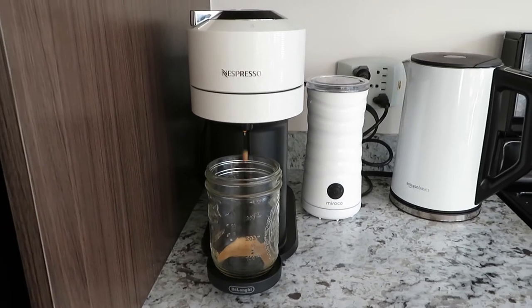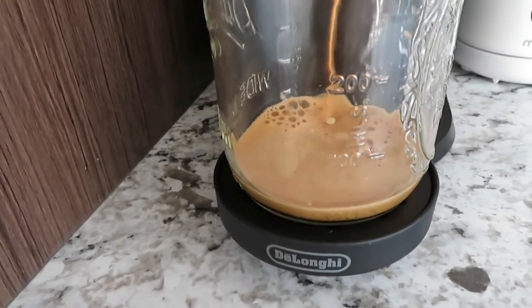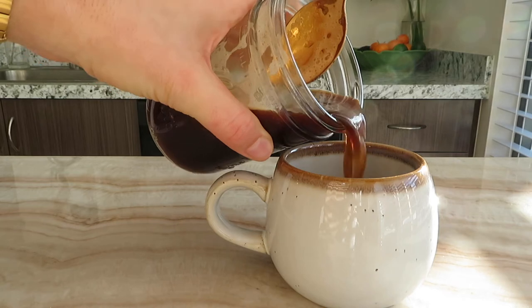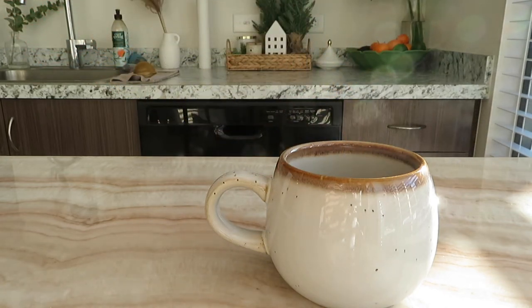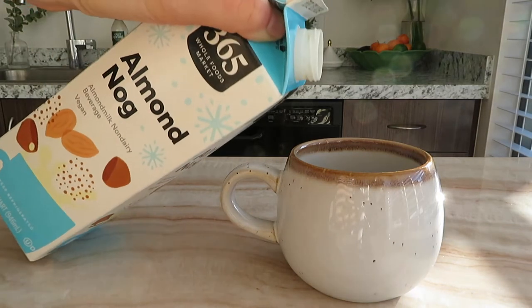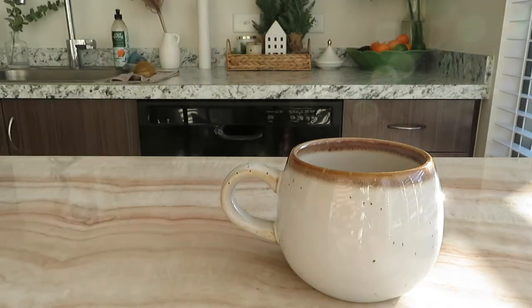Next up we have our almond eggnog latte. You want to make some sort of espresso or strong coffee — I actually used decaf today because I was having a little bit of anxiety and I didn't want more caffeine. I started off by pouring about half that amount into my cute little cup, and next I'm going to add this almond eggnog — it's vegan, I got it from Whole Foods. You can get it from Trader Joe's too, or you can use regular eggnog.